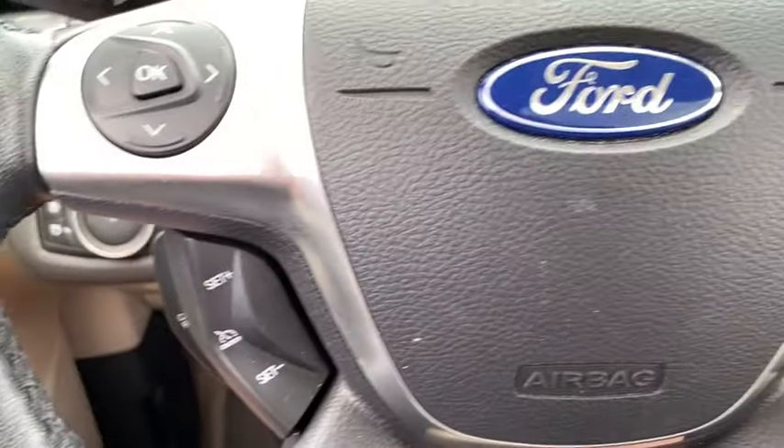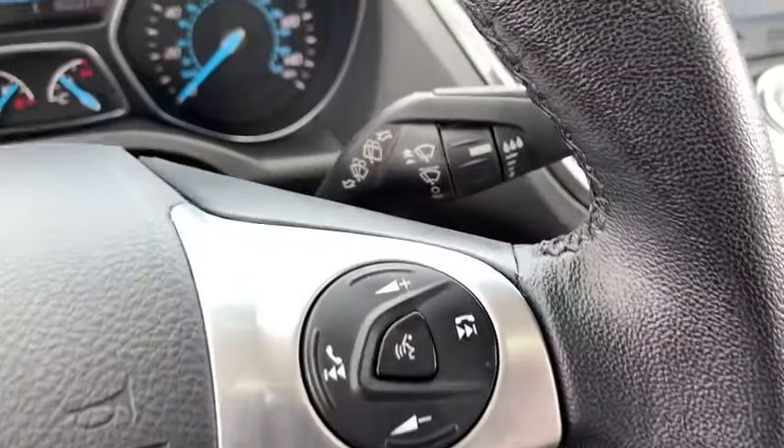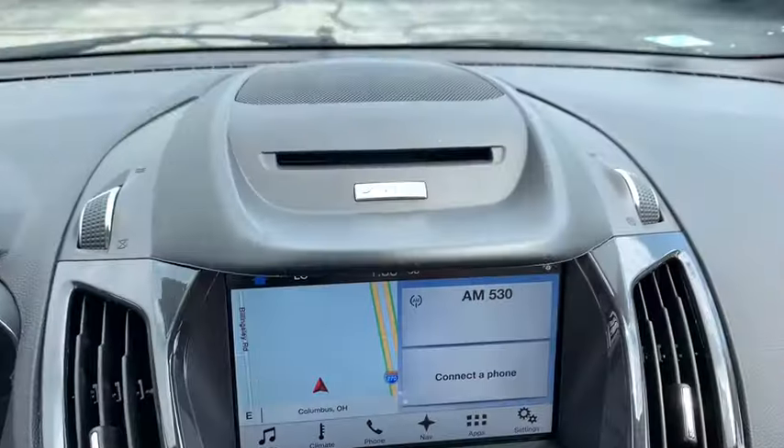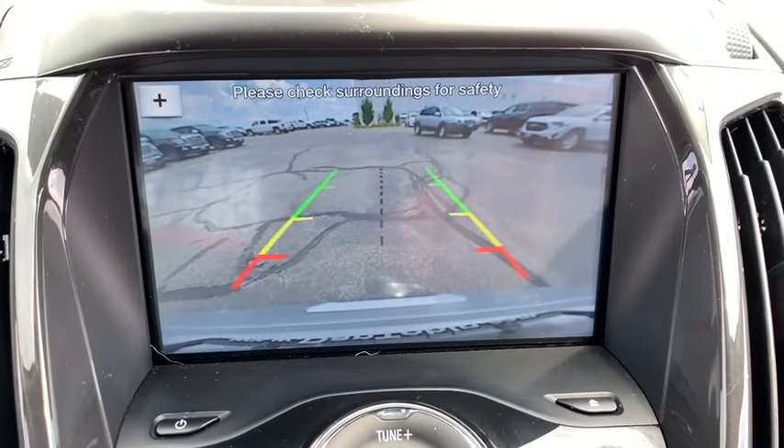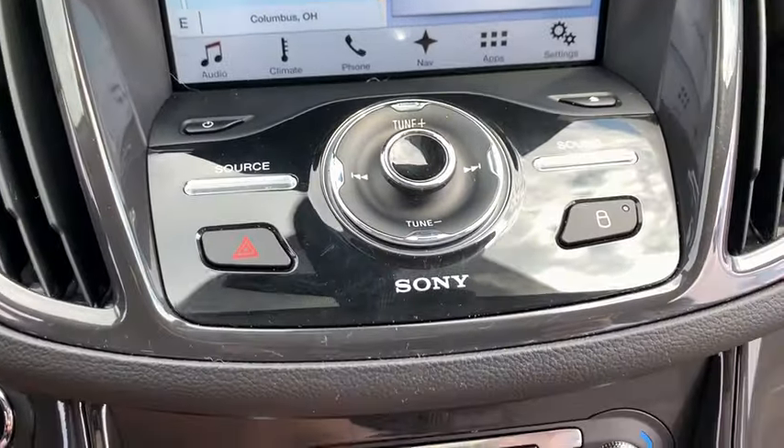Rear window defroster, power windows, compass, trip computer, heated front seat, security system, CD player, electronic stability control, fog lights, overhead console, tachometer.